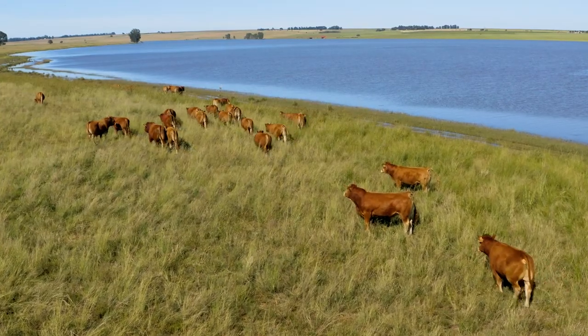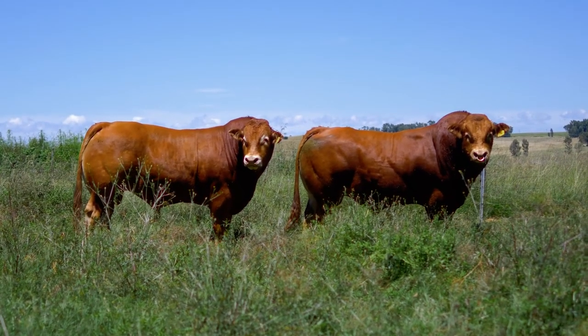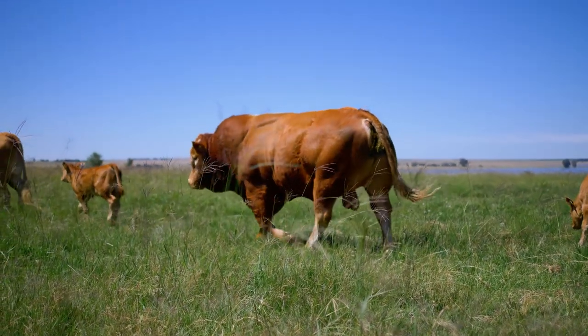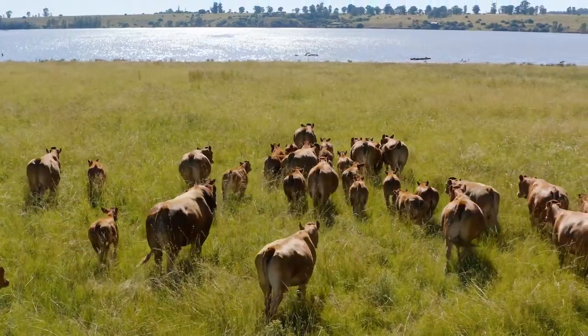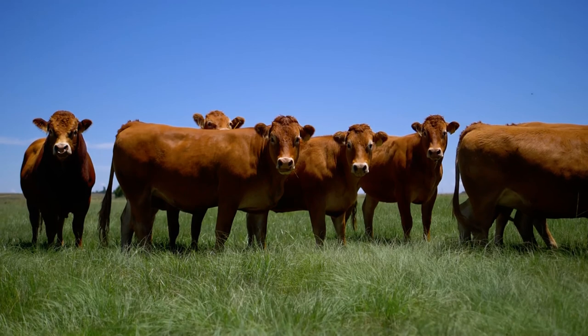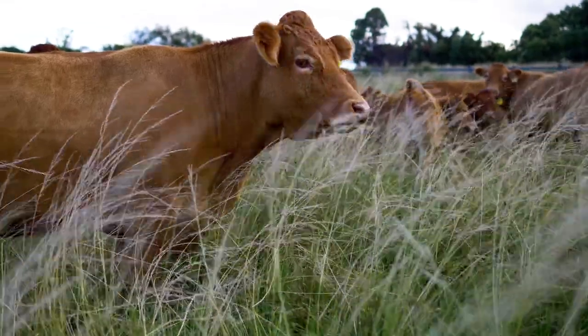Limousins are easy to work with, with a relaxed, calm temperament. Distinguishing the Limousin breed from all other breeds is the F94L profit gene, which allows them to produce 20% more beef naturally. For this reason, among many others, feedlots pay a premium for Limousins. This profit gene allows for more muscle and meat production, meaning they do not need to be fed hormones in the feedlot.